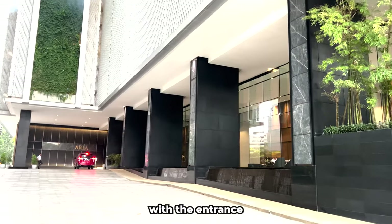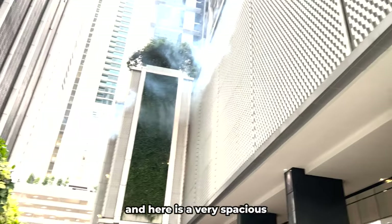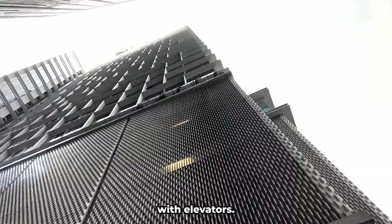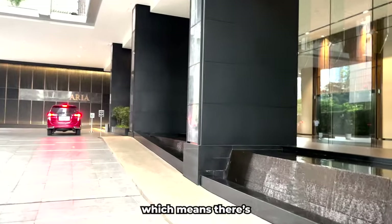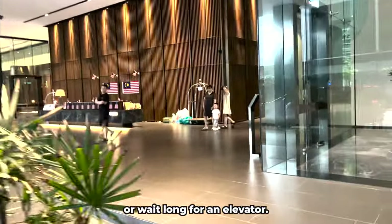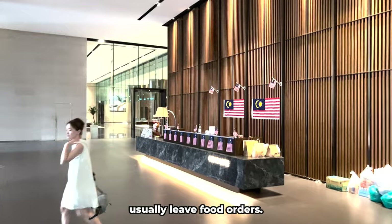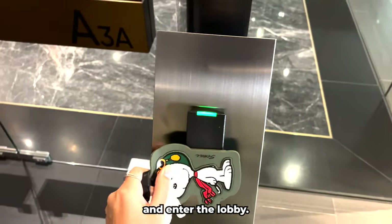Let's start with the entrance to the building. Here is a very spacious and sleek entrance area. There are two buildings and four entrances with elevators, and four apartments on each floor, which means there's no need to crowd people or wait long for an elevator. There is a reception where delivery couriers usually leave food orders. Then we open the door with a key card and enter the lobby.